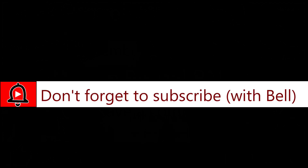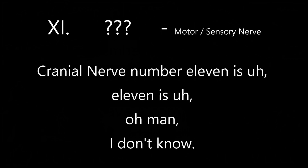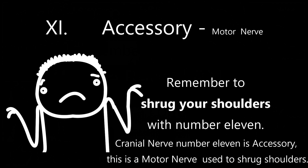If you're able to retain the information using my method of learning, please remember to click the bell when you subscribe so you can be notified when I upload new content. Remember to shrug your shoulders with number 11 — cranial nerve number 11 is accessory. This is a motor nerve used to shrug shoulders.